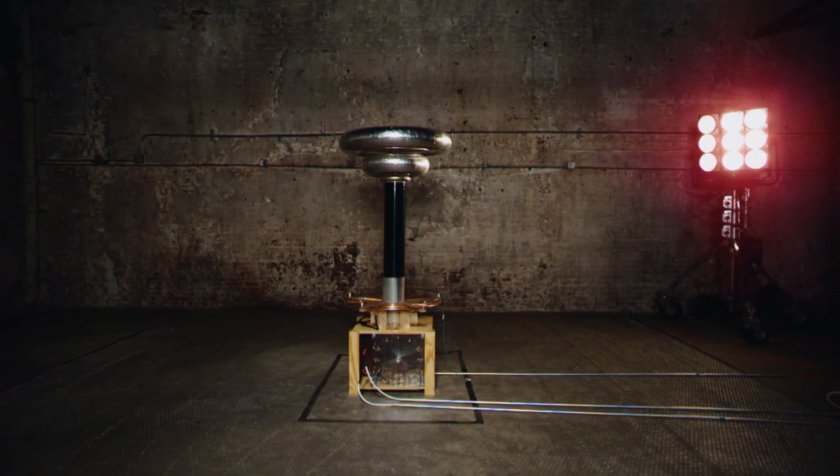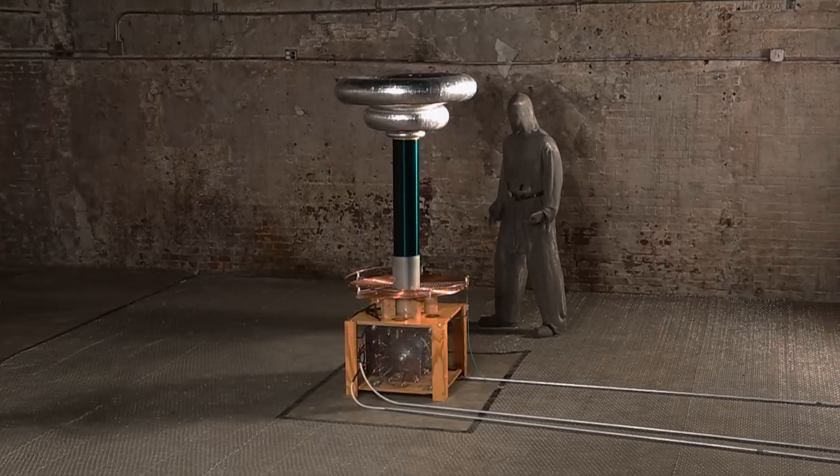The final experiment in the Cymatics music video is the musical Tesla coil. This is a device that produces high voltage sparks of electricity through the air.